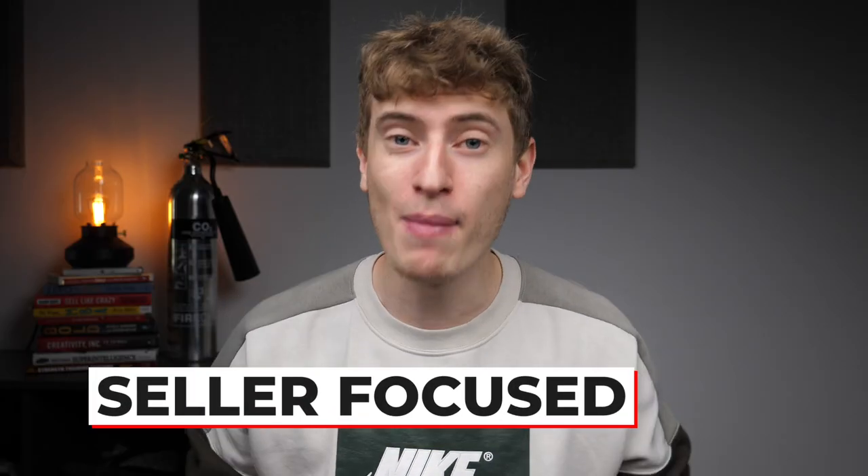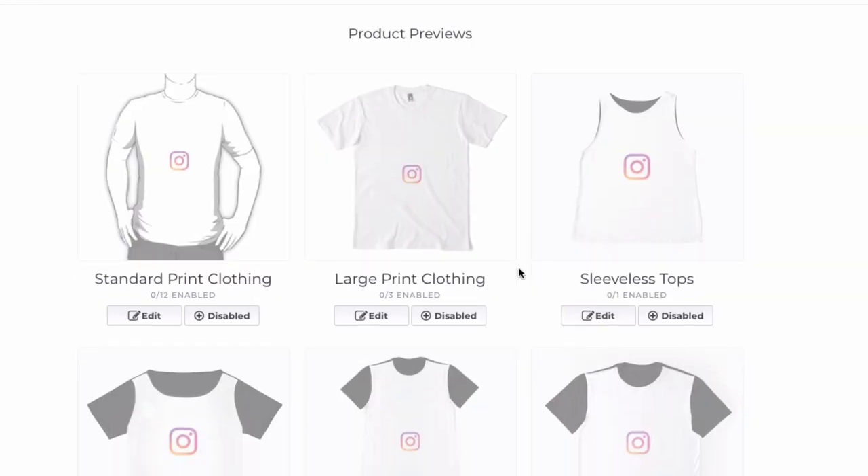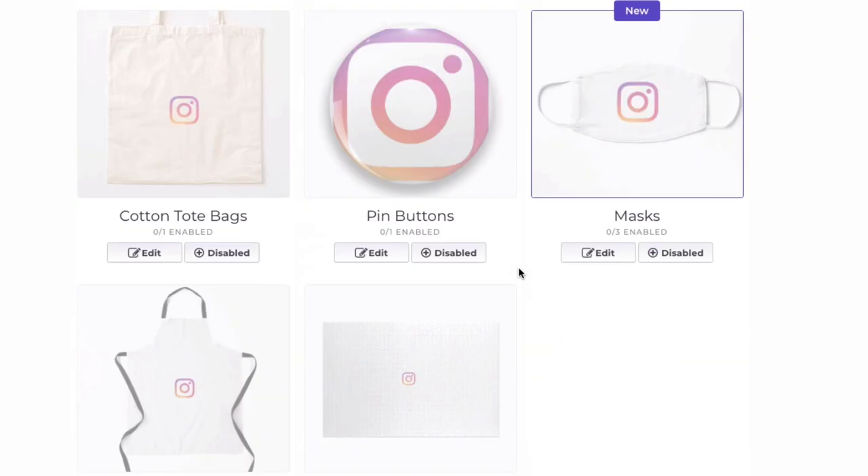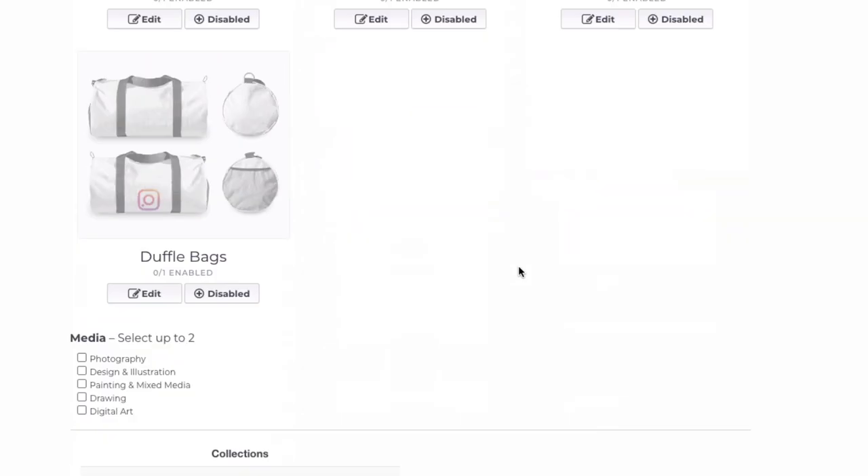Redbubble, on the other hand, is quite seller focused. You've got so many metrics, you can control the prices, and you have tons of products you can upload onto — from socks to bags to t-shirts to anything. There is no limit on the number of uploads you can do, so you can literally sit there and upload 500 designs in a day if you have the time. The upload process is a bit cumbersome but it's intuitive — you can select different sizes for all the different products.